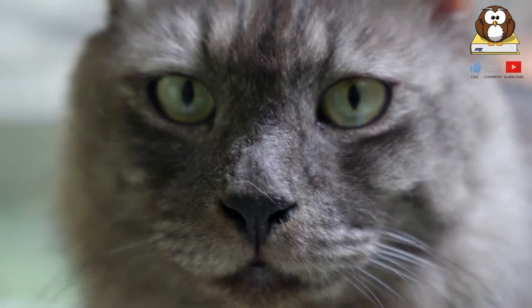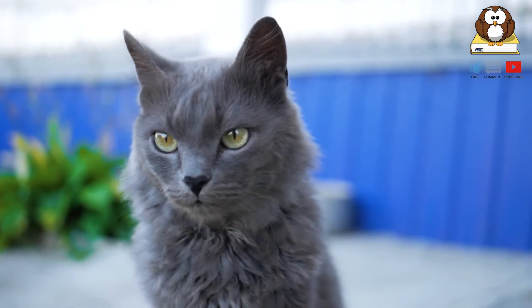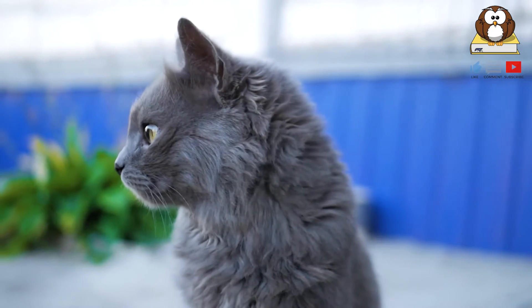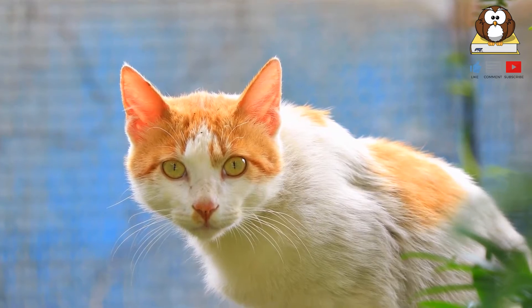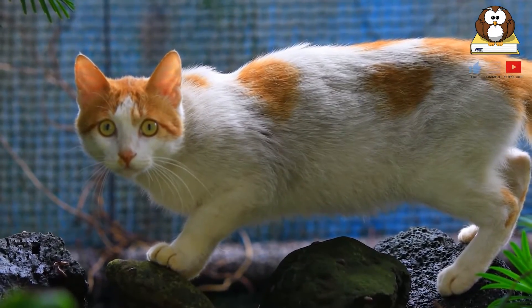What are whiskers? Cats usually have around 24 whiskers on their face. These are not only thicker and longer than normal hair, but they also sit deeper in the skin, attached to nerve endings and muscles which allow them to move their whiskers to sense their prey and understand the environment around them.